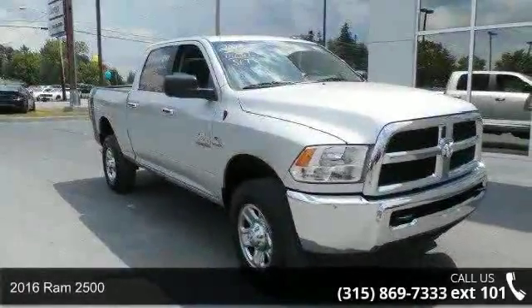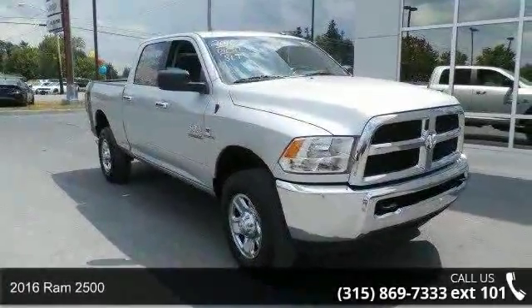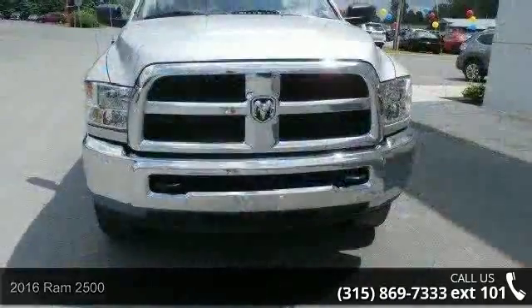Imagine yourself in this 2016 Ram 2500. This may be the set of wheels you've been looking for.